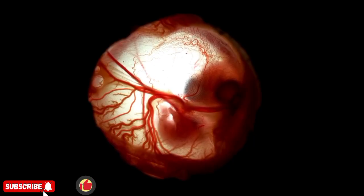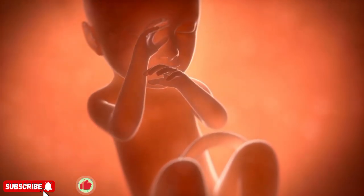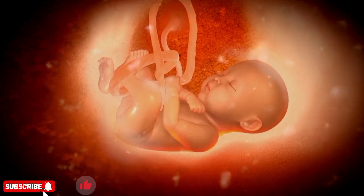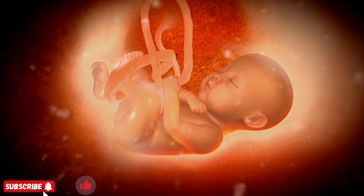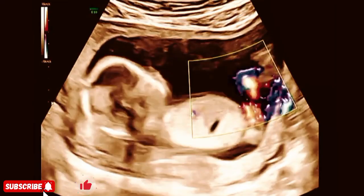Over the next few weeks, the cells develop into an embryo. The heart starts beating around week five, and tiny arms, legs, and facial features begin to form. By week eight, the embryo becomes a fetus, growing organs, bones, and muscles.